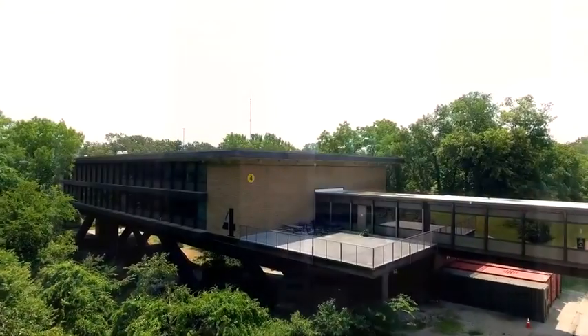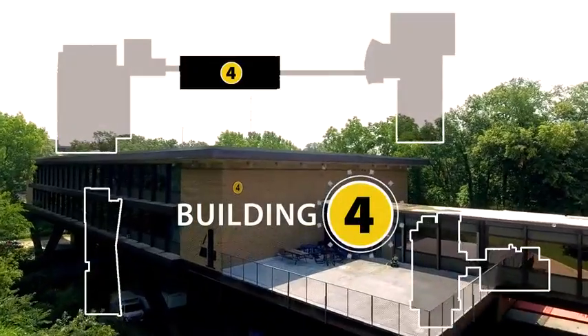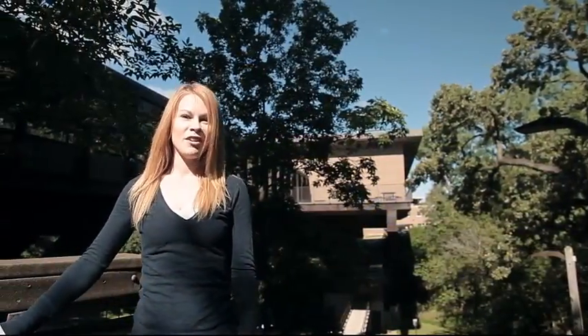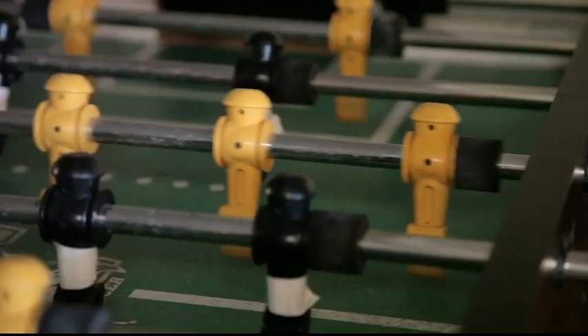We've seen a lot, but there's more — let's go! The campus features tunnels and overpasses connecting most buildings. This overpass leads to Building 4, home of the Hawk's Nest and Student Life Office. Events for students are held throughout the year, and student clubs and organizations gather here.